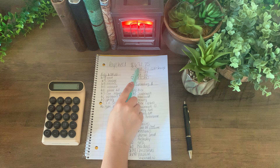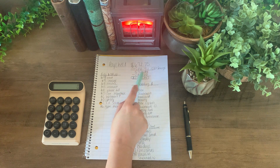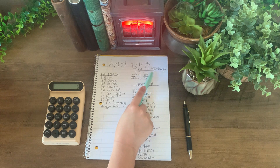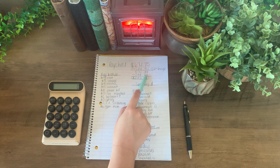I made $672.75. I am going to put 15% of that into my savings, which is $100.91. I do this every single week. That leaves me with $571.84.